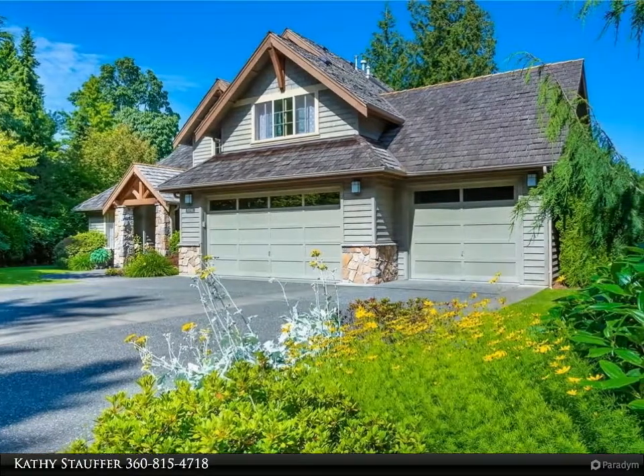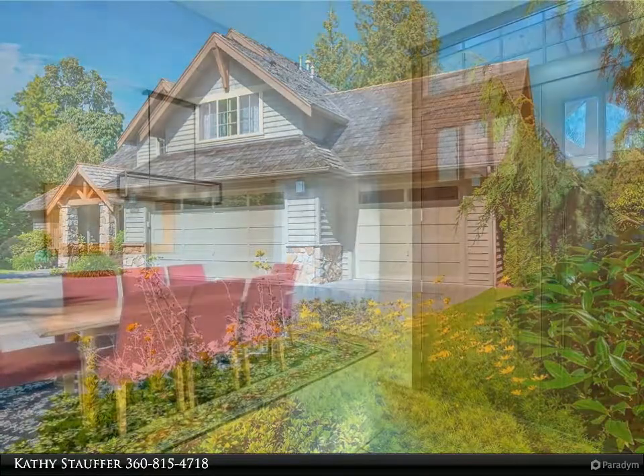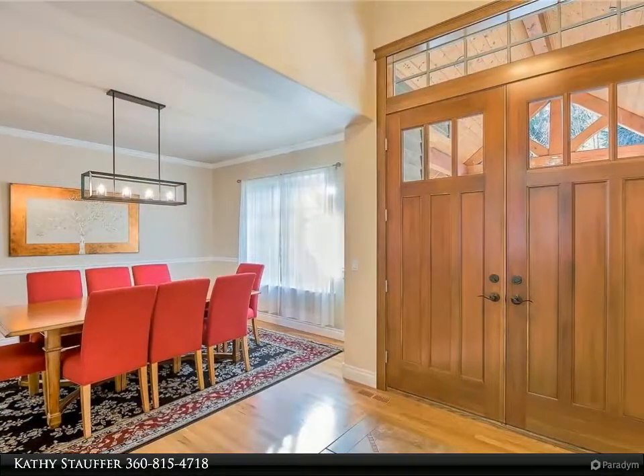Ideal fairway location with expansive open view is the perfect location for this spacious and gracious craftsman style home. Custom double doors welcome you.